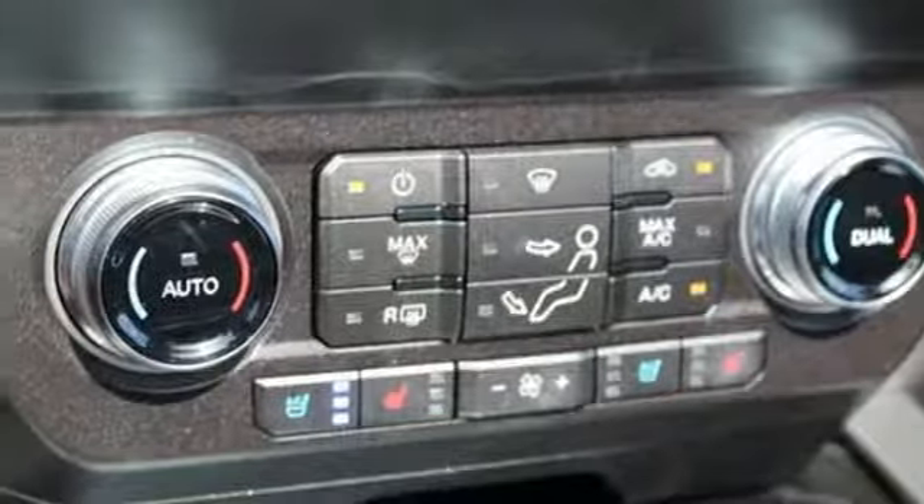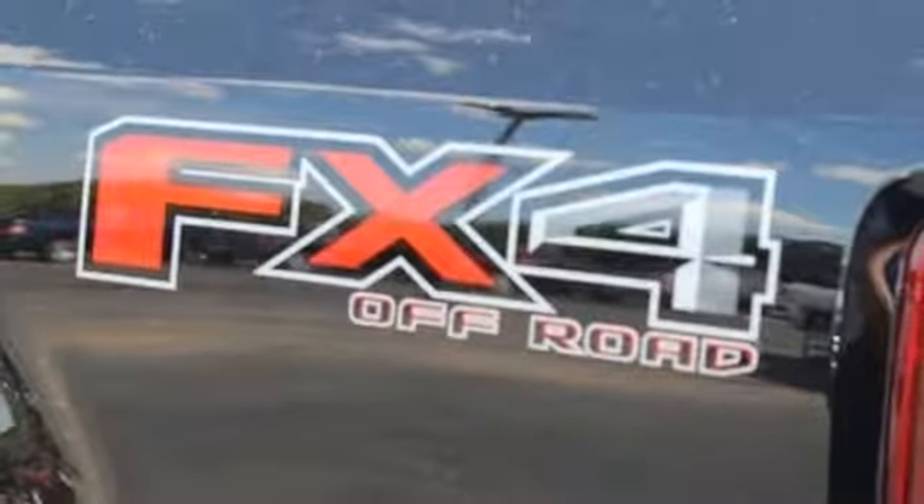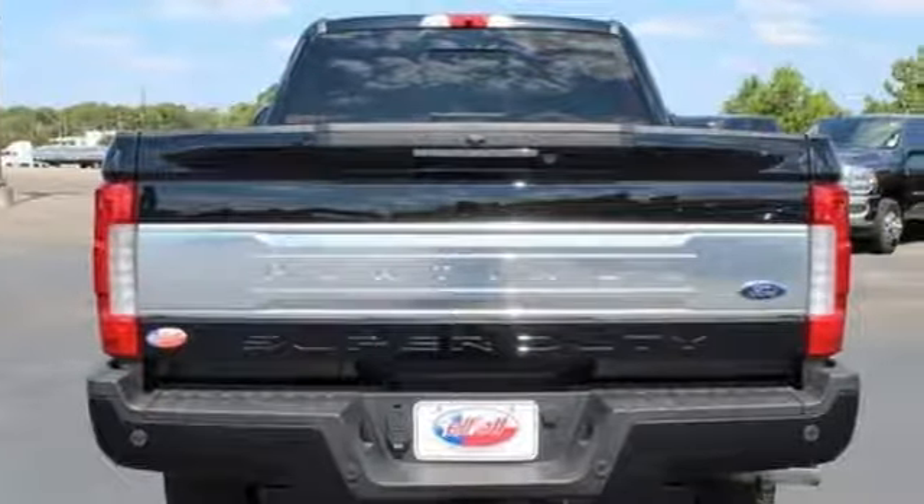Dual zone climate control, automatic transmission, trailer brake controller, electronic shift on the fly, and intercooled turbo V8 engine.